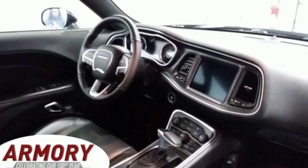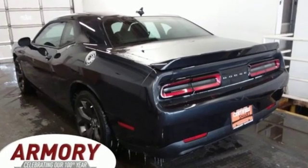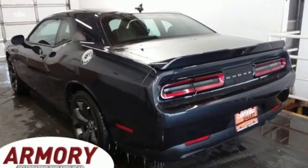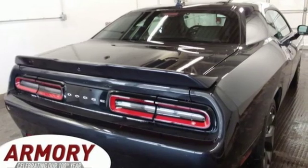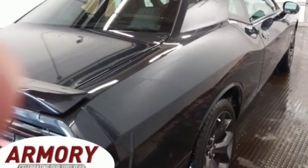It boasts an impressive list of features like these: V8 engine, gas pressurized shocks, dual mode exhaust system, aluminum wheels, streaming audio, power heated mirrors.